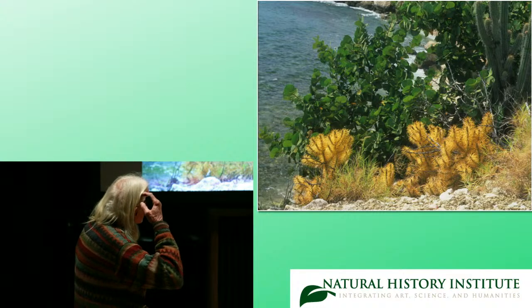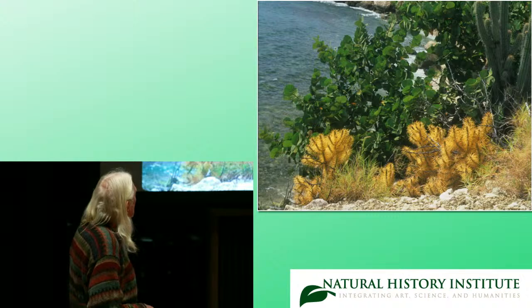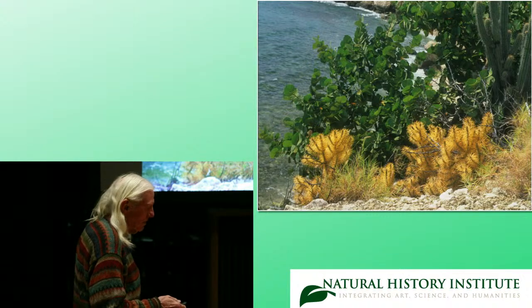This is the one from Cuba, near Guantanamo Bay — Cylindropuntia hystrix. I think it's quite a lovely species.